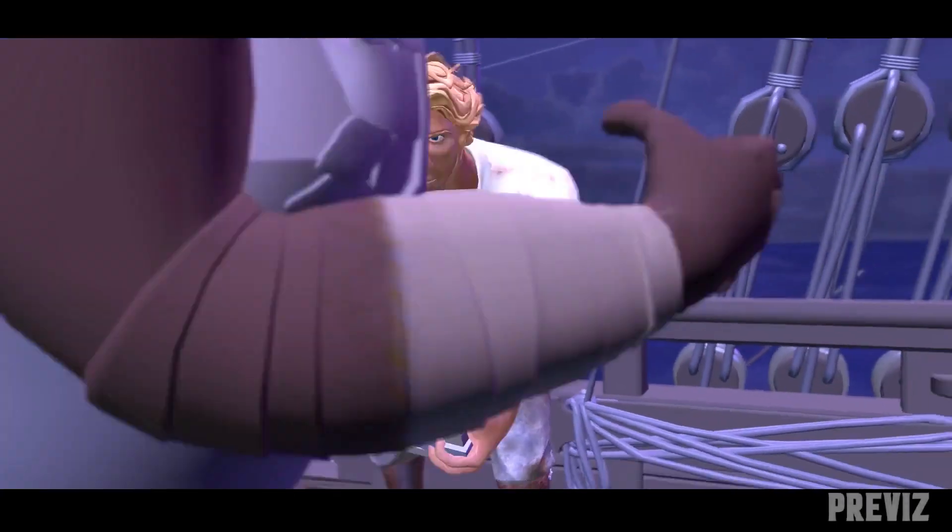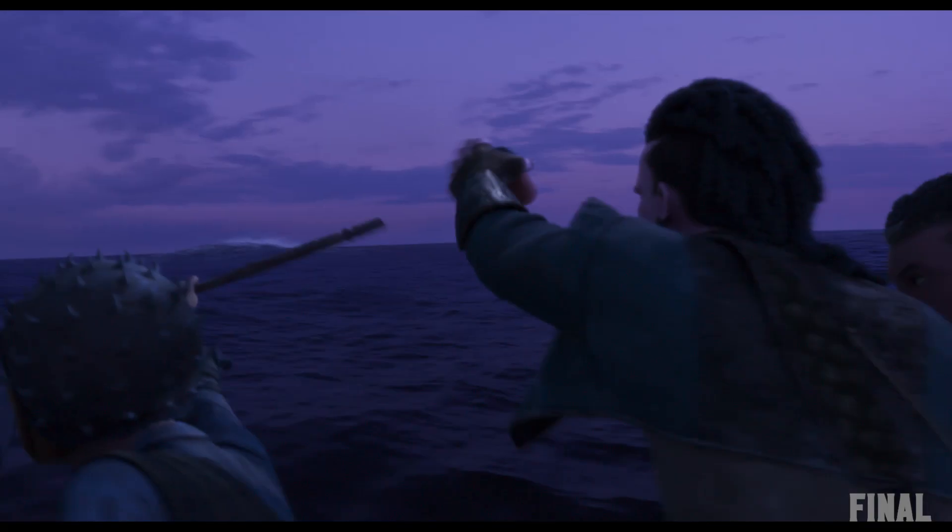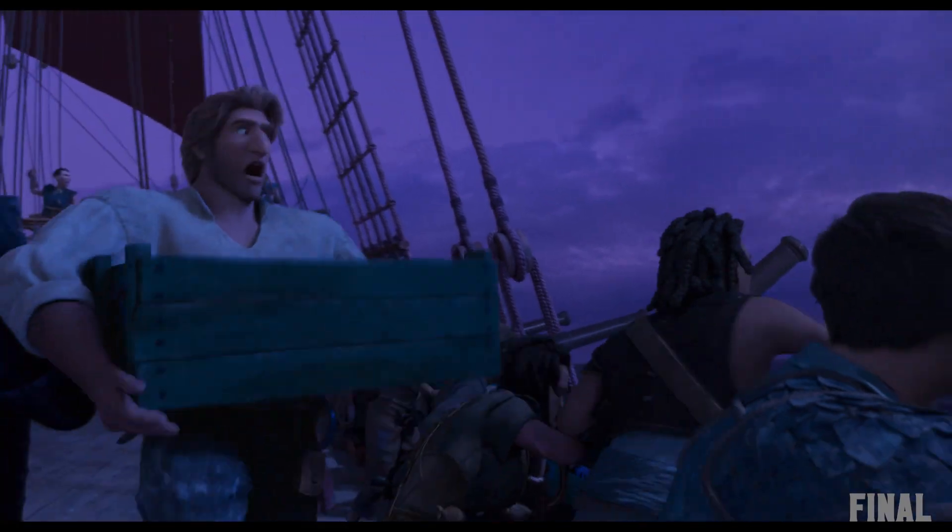Our previs artists used mocap extensively for blocking, which presented a unique opportunity for our layout team to explore various camera options early on in production.